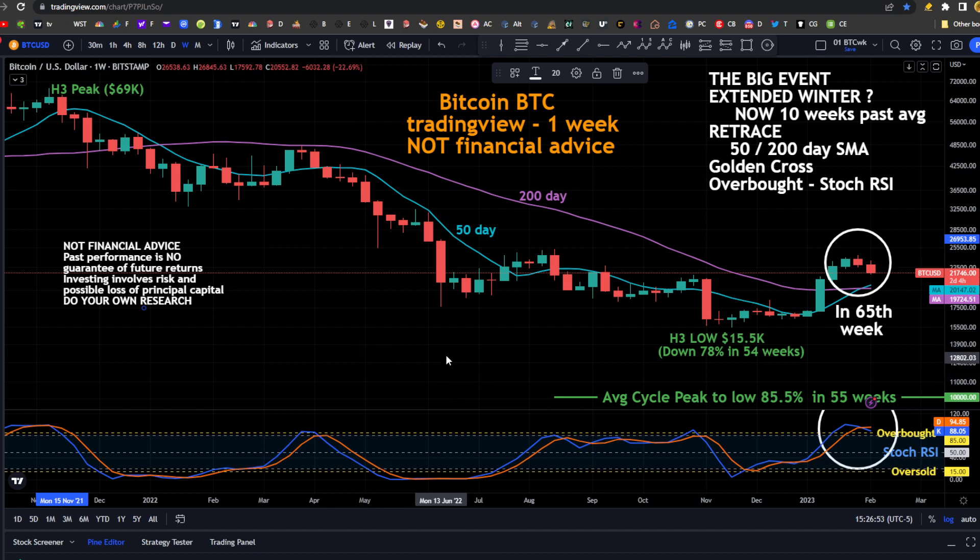If the patterns continue as they have in the past, we would expect that the crypto winter is over and we are in the summer. The big thing that's different this time is the markets heading down, inflation, the Fed raising the federal funds rate, and all of the pain that is causing. But we are 10 weeks past the average for the Bitcoin halving cycles.